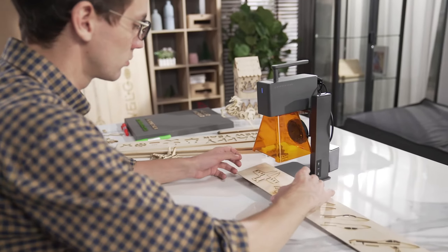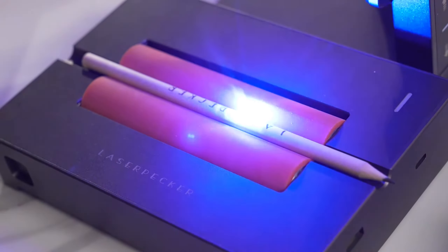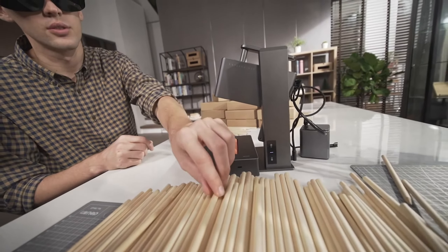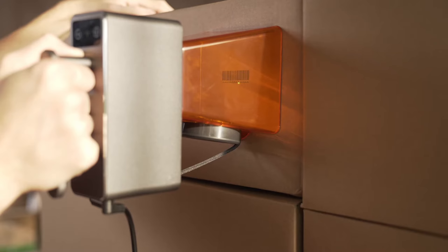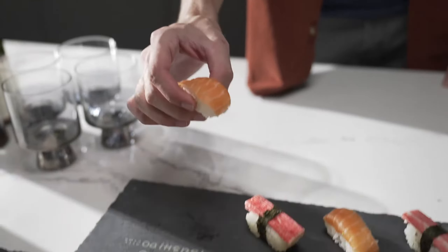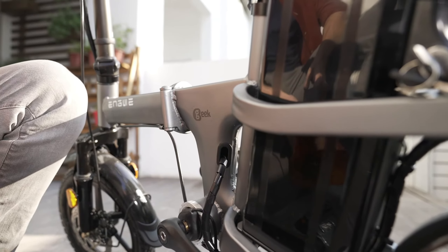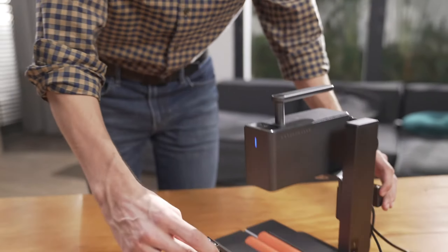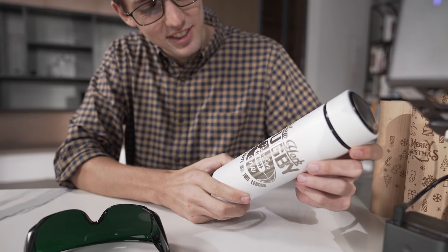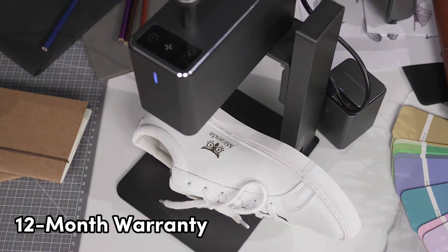Just a heads up — for light or transparent materials, paint or spray it black before engraving. Easy peasy! Plug and play with an innovative handle design for handheld engraving, small enough to carry around. Connects effortlessly with your smartphone or PC. Safety first: blue light filter protection and glasses for your eyes, and multiple safety functions ensure a worry-free engraving process. Plus, a 12-month warranty to keep your mind at ease.